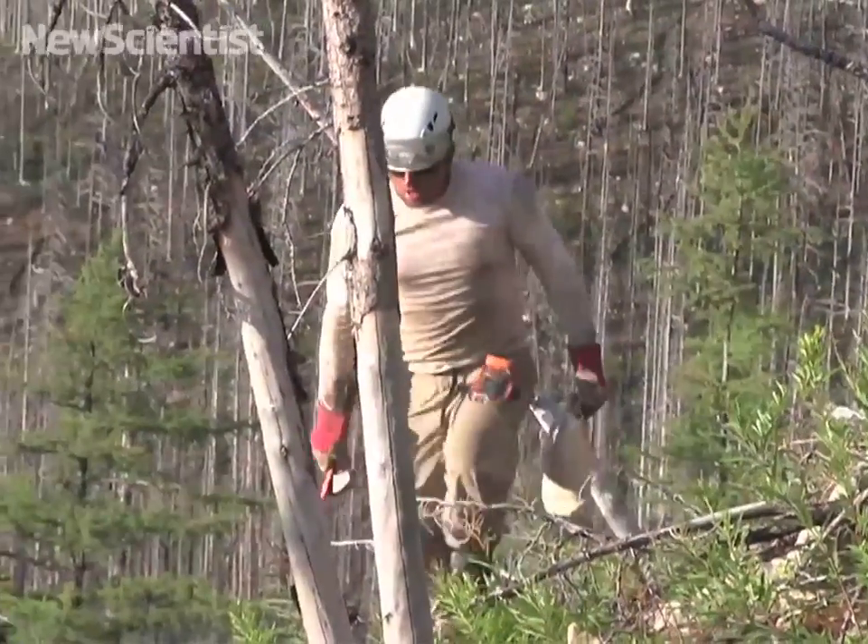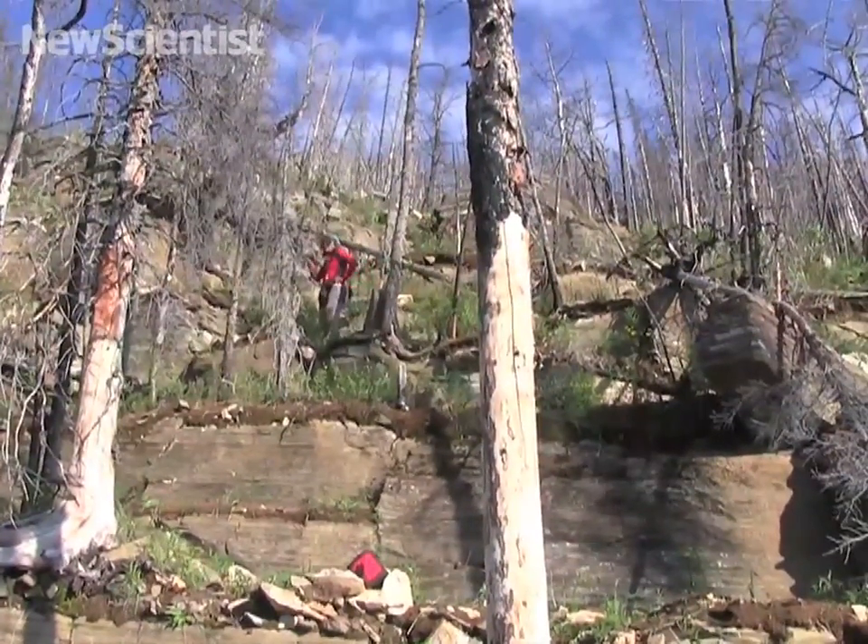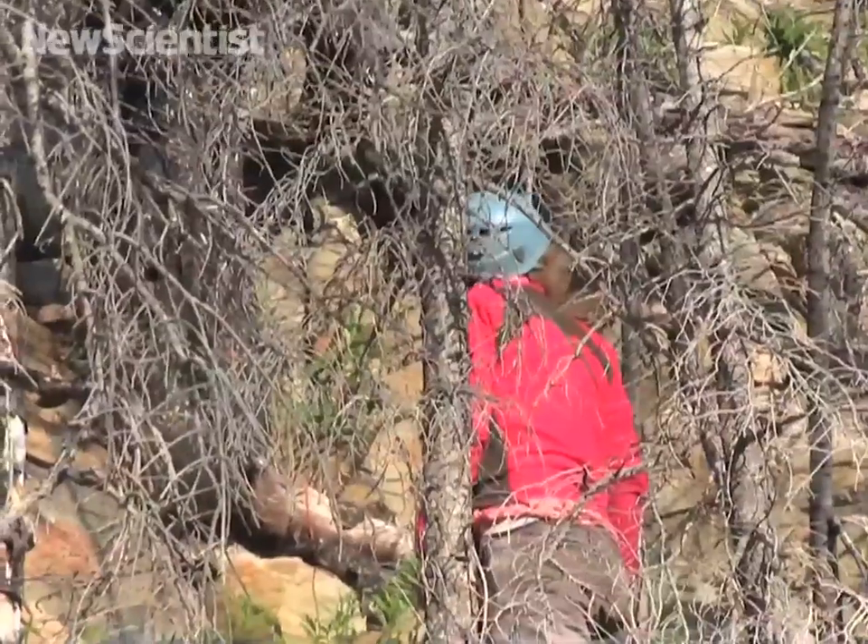The first fossils were found on loose slabs along talus slopes, and we soon discovered the source of the fossils to be this particular outcrop where my colleague is standing.